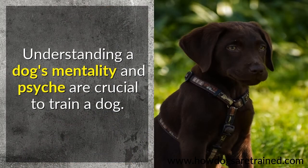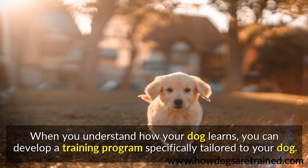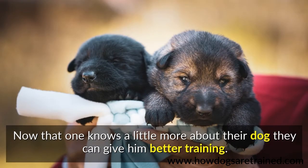Understanding a dog's mentality and psyche are crucial to train a dog. When you understand how your dog learns, you can develop a training program specifically tailored to your dog. Now that one knows a little more about their dog, they can give him better training.